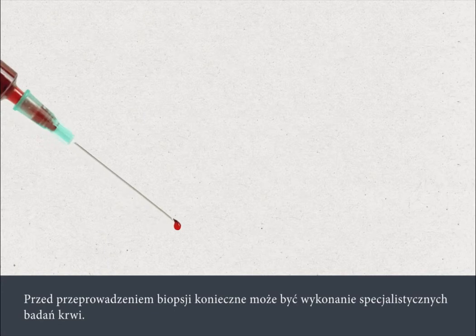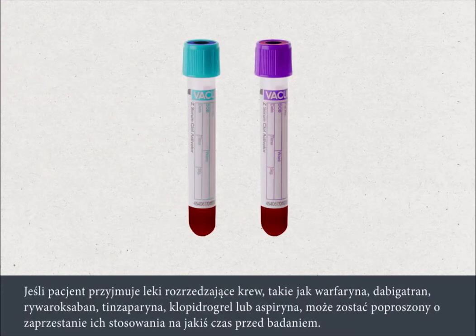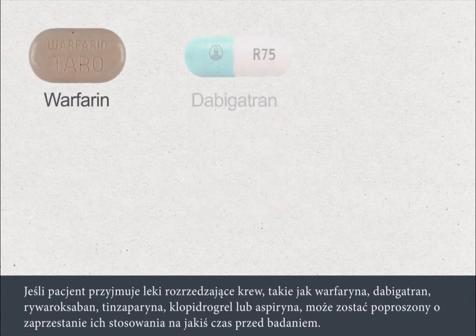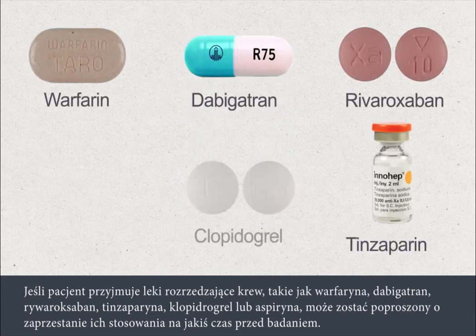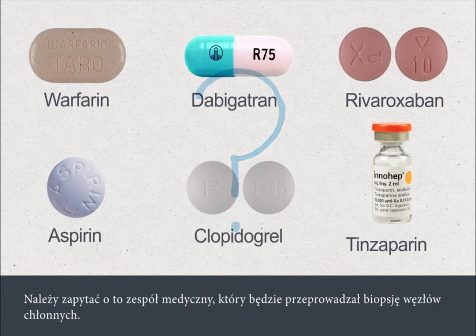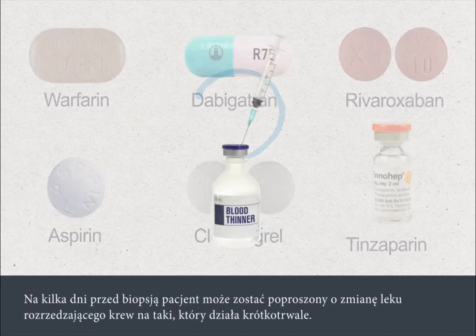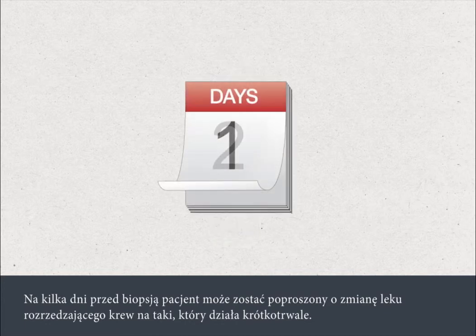You may need some special blood tests before the biopsy is done. If you're taking blood thinning medications such as warfarin, dabigatran, rivaroxaban, tinzaparin, clopidogrel or aspirin, you may be asked to stop this for a period before your procedure. Please check with the team who are going to perform your lymph node biopsy, as you may be asked to change to a different short-acting blood thinner for a few days before the biopsy.